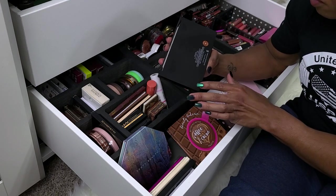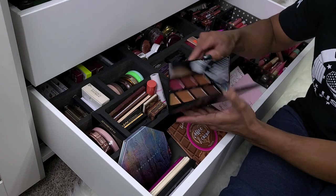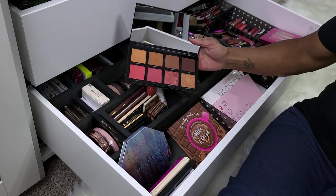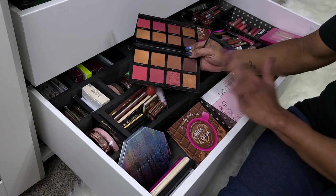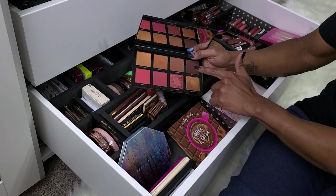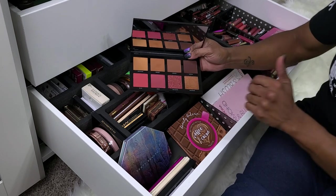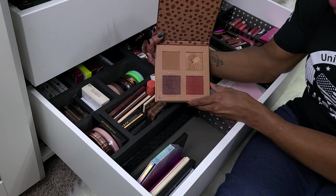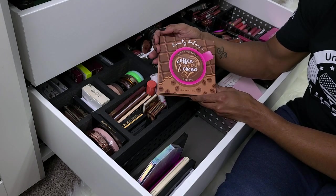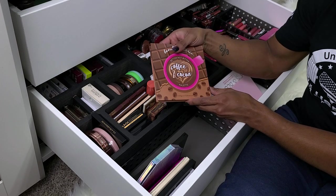This is the Morphe Face Palette in That's Rich 8R — more up my alley. Definitely keeping this one. It's fairly new and I love these shades. Bronzers are deep enough. Then, not going anywhere — I love this freaking palette — this is the Beauty Bakery Coffee and Cocoa Better Not Bitter Face Palette. I use every single shade.